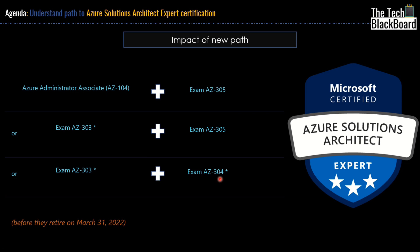However, if you are planning for AZ303 or AZ304 but you have not yet cleared them, then my strong recommendation is that you switch the path. You should now prepare for AZ104 and AZ305. For better understanding, let me show you the Microsoft site as well, where you can read all these changes in great detail.